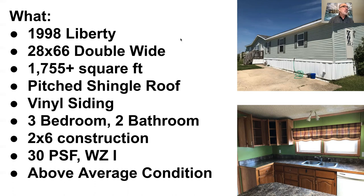It has a pitched shingle roof, which we certainly prefer. And of course it has vinyl siding — very nice vinyl siding in very good shape. It's a three bedroom, two bathroom. It has two by six construction, built for the Northern climate. It also has a 30 pound snow load roof and wind zone one, so this home can be relocated anywhere in the country — Northern Michigan, Northern Wisconsin, anywhere in Minnesota. That adds extra value and appeal for our buyers. We rated this above average condition.